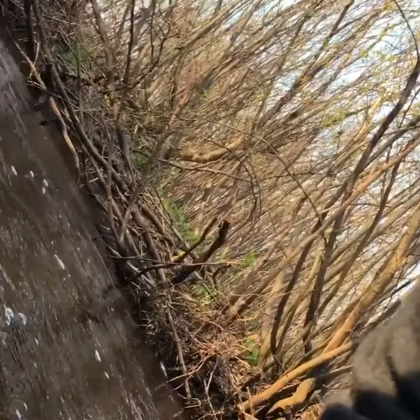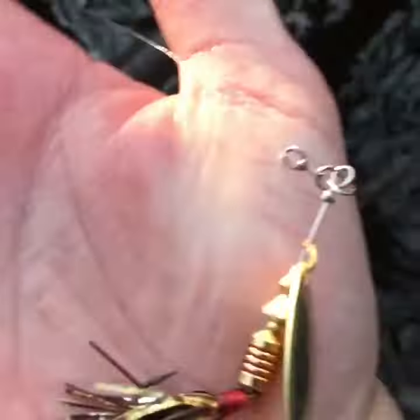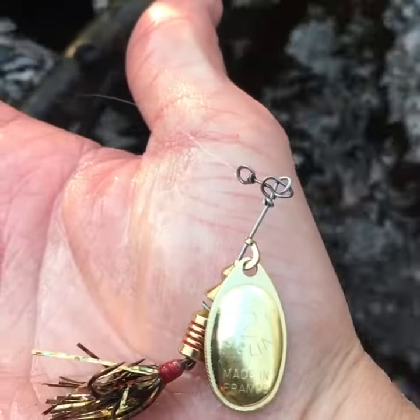I'll show you guys what I was using — this right here. The new MEPS Flashaboo Agula number two. I like to use bigger spinners, so that's a little tip for you guys. You'll catch smaller fish too.